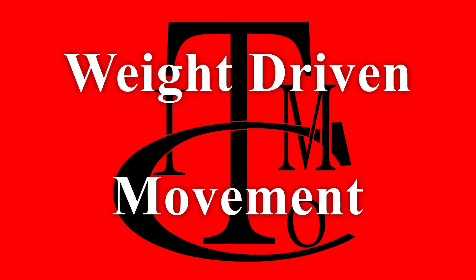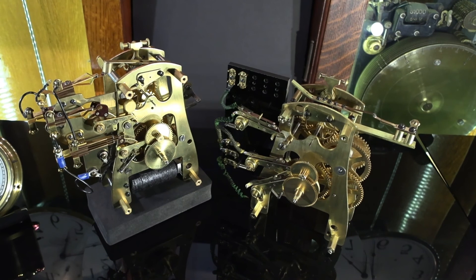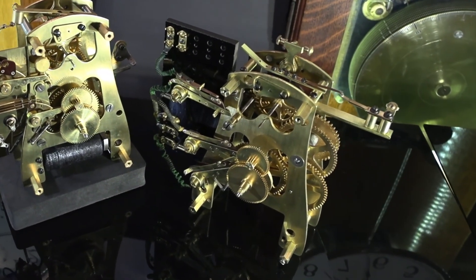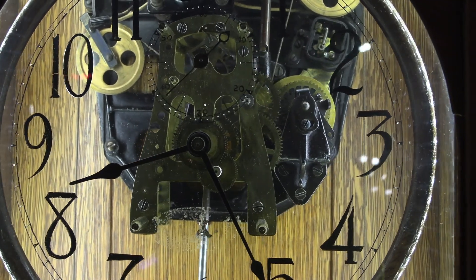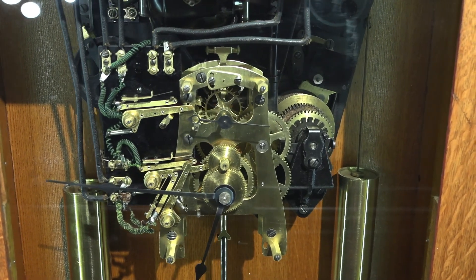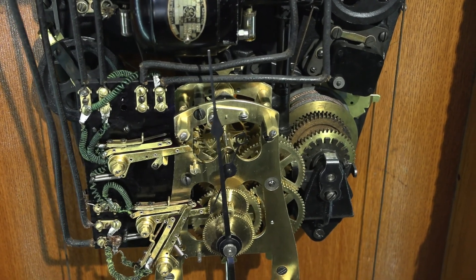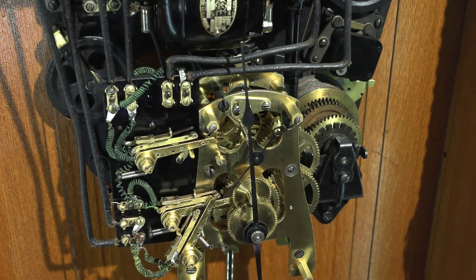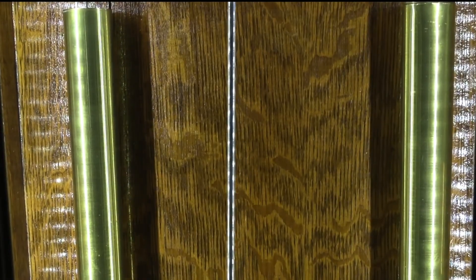The primary piece of technology in any clock is its movement, and we'll begin by taking a closer look at the IBM Master Clock weight-driven movement. The movement sits behind the dial, is mounted on the back plate, and controls the hands you see in front of the dial. The clock movement is in the middle, and on the right hand side is a set of gears connected to the weights. On the left hand side is a set of contacts we'll talk about later. The two weights are typically 13 inches in length and weigh about 11 pounds each.